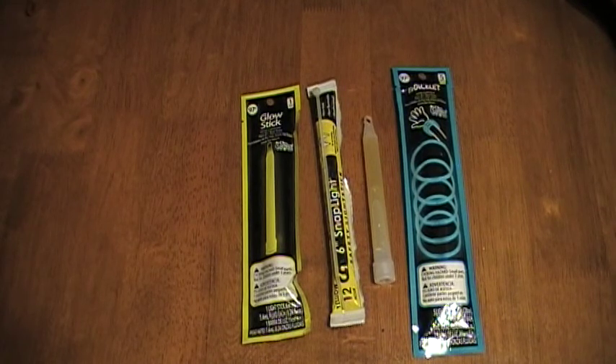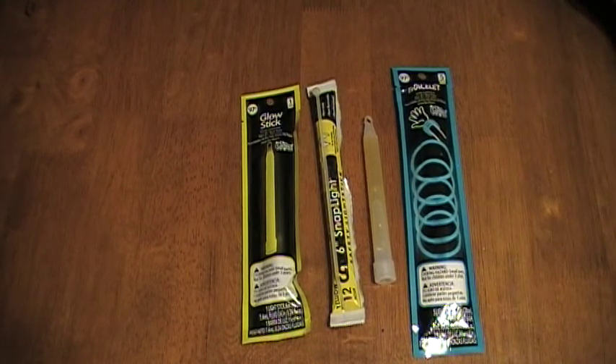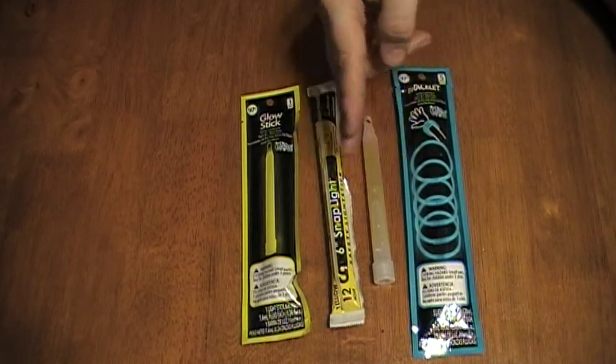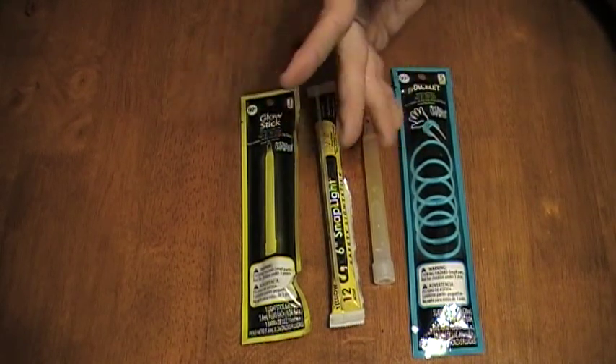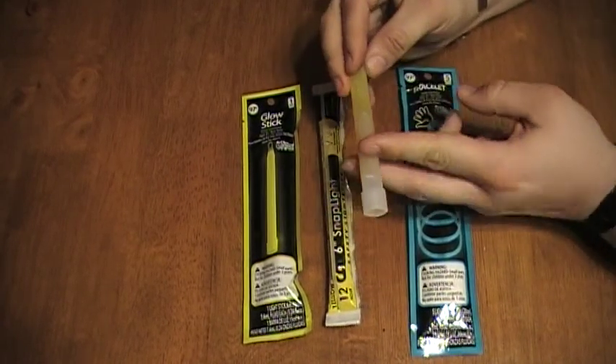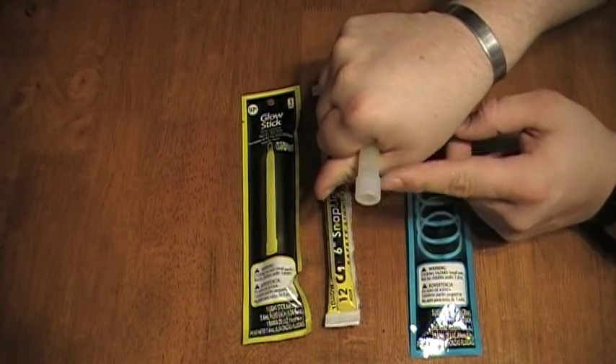You can find these at any sporting goods stores. Going back to Walmart, check the outdoor section. Dick's, Cabela's, Bass Pro — any of those places will have glow sticks. Generally these little six-inch sticks are the norm, but you can also find little tiny thin ones as well.